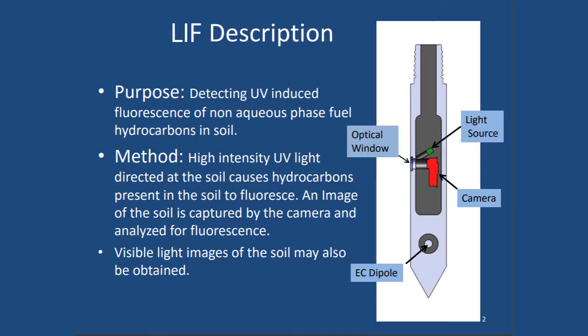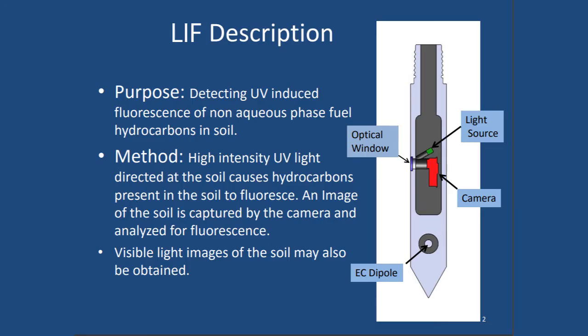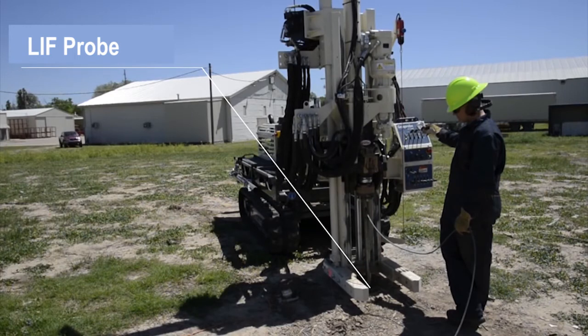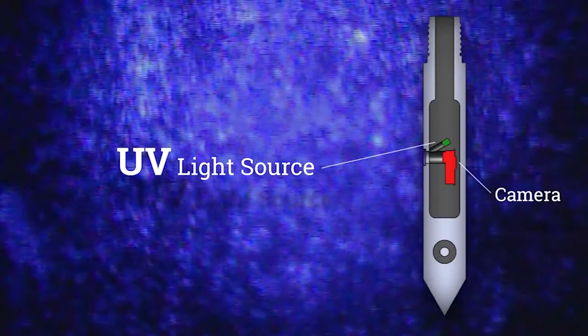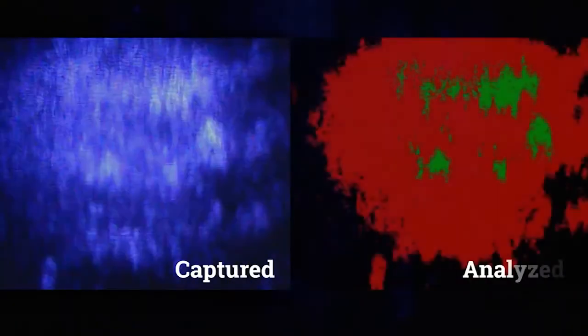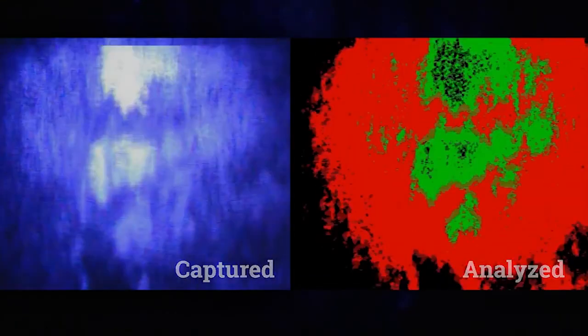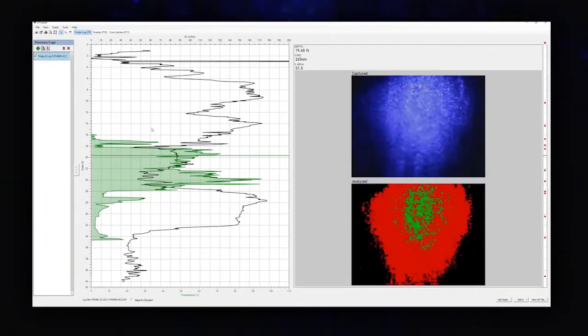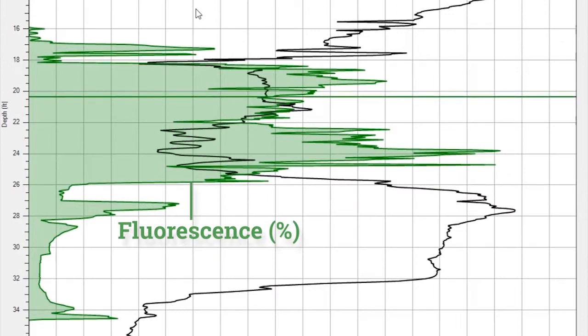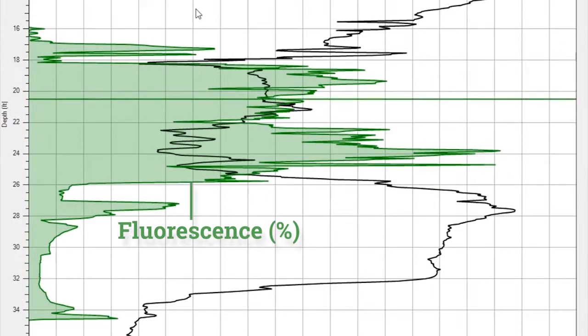The third is LIF, which stands for laser induced fluorescence. It's a similar tool to detect chemistry — it shoots a laser beam out from the tool that leads the boring. As that light goes out, hydrocarbons such as gasoline or diesel fuel light up from the laser, which is called fluorescence, and they each have a different wavelength of light. By analyzing the wavelength of light we can tell, number one, if there are chemicals there and, number two, sometimes what kind of chemicals.